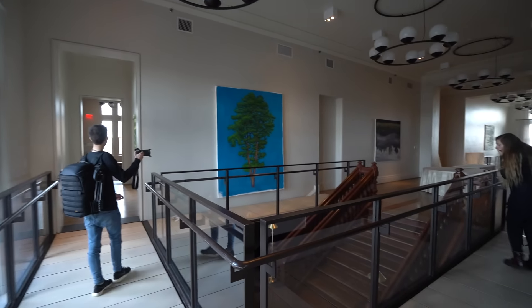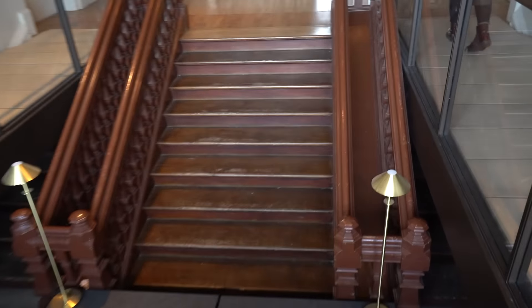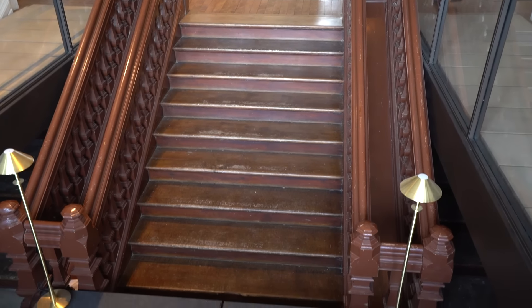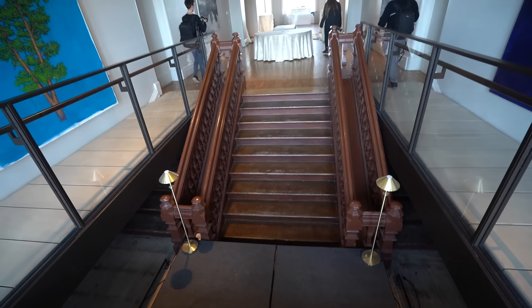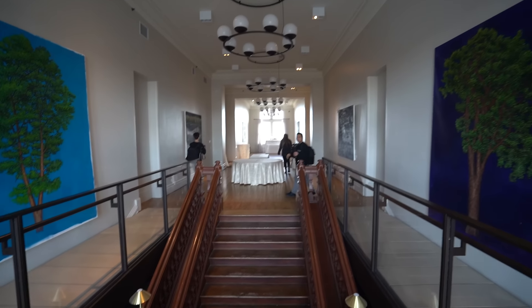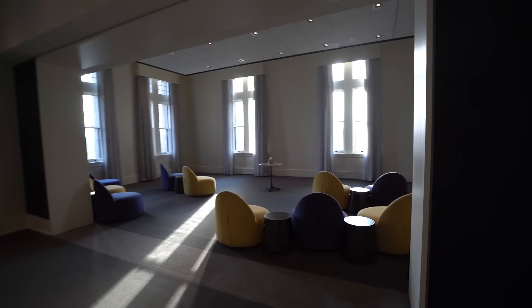I forgot to tell you guys about the ballroom. The original staircase is right there — that's where the stage is — who knows, it's awesome. Just a wide open room to chill — that's exactly why I love this place. Everything's just open for you to explore and walk around.